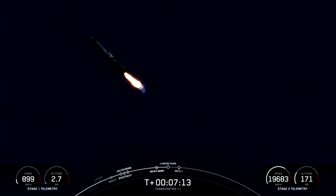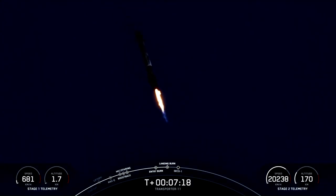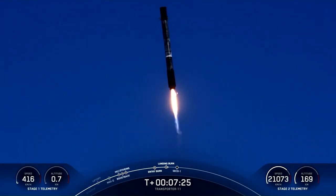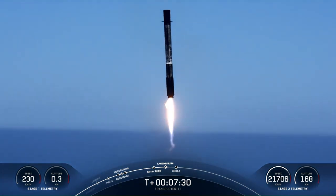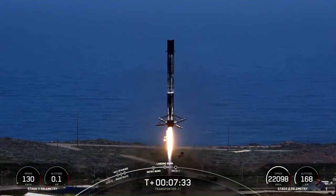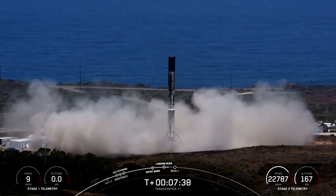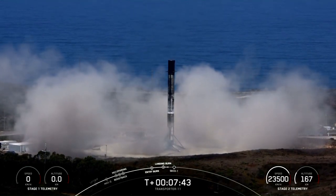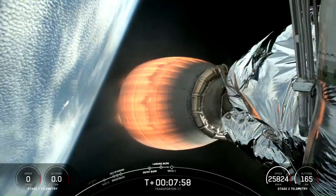Stage one landing. Landing legs deployed. That's the 12th landing for this booster, and mark — space is 304 seconds. Second engine cutoff number one.